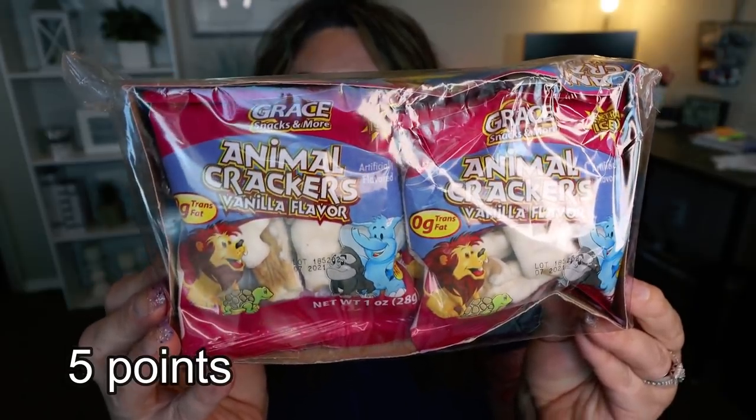Next up are these vanilla flavored animal cookies. Again, pre-packaged — stops you from overeating. These are animal crackers covered in a fun vanilla glaze. Each little packet contains 14 cookies for 110 calories, and there are six servings per box. Great for your kids' lunches — I'm going to throw these in Troy's lunch. Great snack to have in your car or your purse. I love the pre-portioned, pre-packaged snacks at the Dollar Tree, and I love that they're so incredibly affordable — six packages for a dollar.